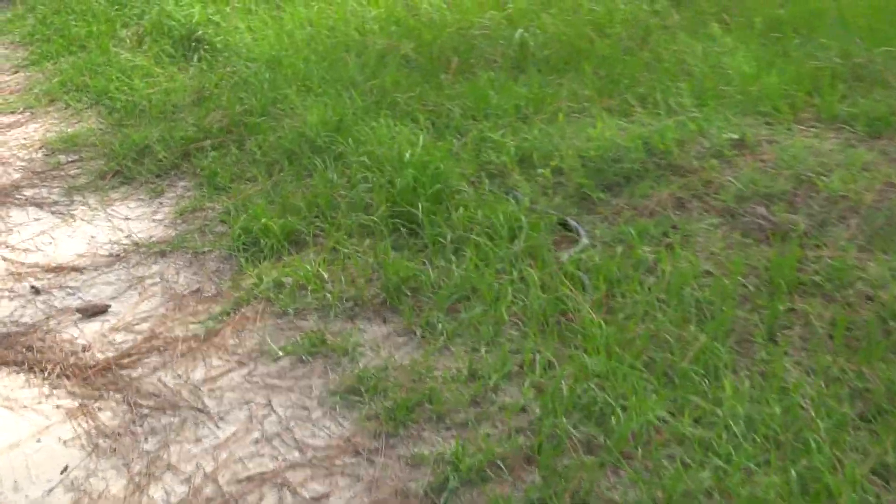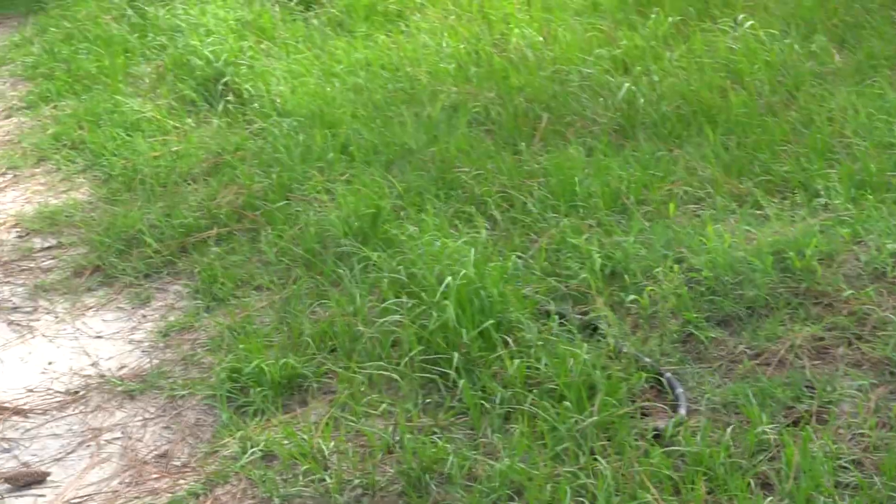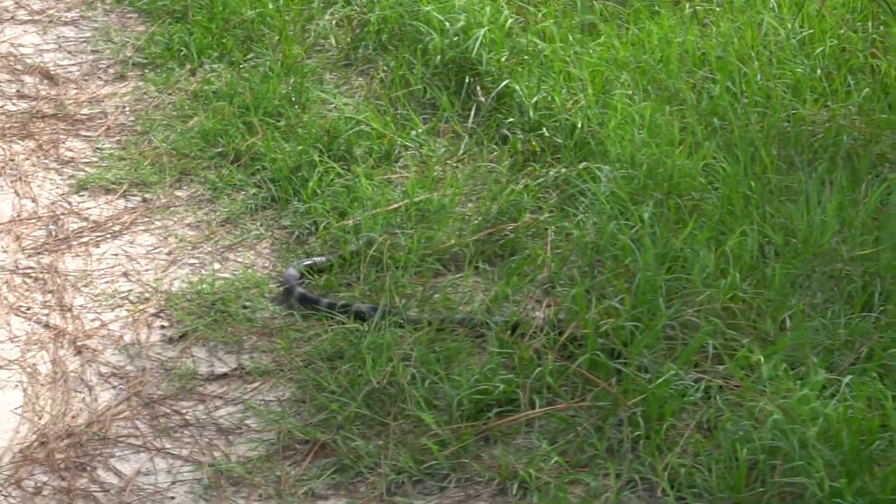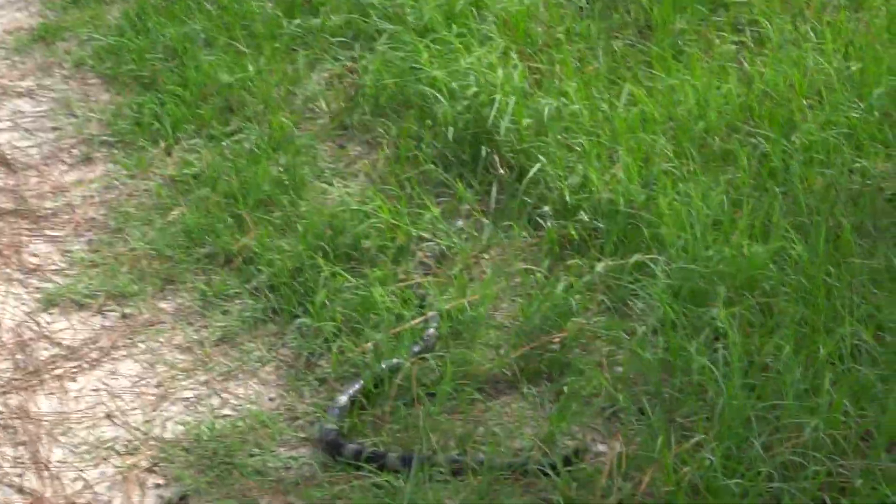Guys, look at this snake right here. That ain't a rattlesnake — it's like some kind of indigo snake. If you know what kind of snake that is, comment down below. He's big, whatever he is.